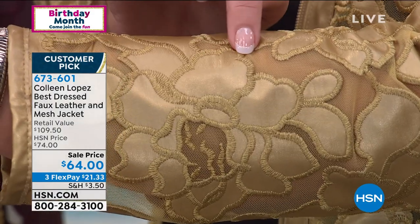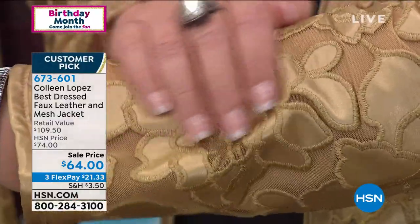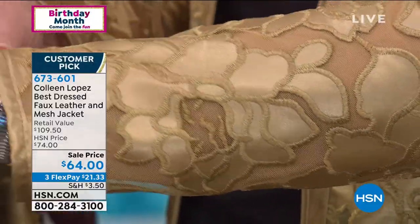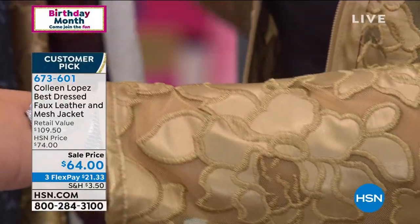The manufacturer we worked with on this — they do gorgeous leather, they are known for their leather goods and for the finest faux leather. That's why when you see this up close, it's so interesting, so beautiful. The detail, the workmanship involved in making this jacket — and then you have that little mesh, but it's super soft. It's absolutely wonderful to wear, gorgeous to the touch. There's no way this looks like a $64 jacket.